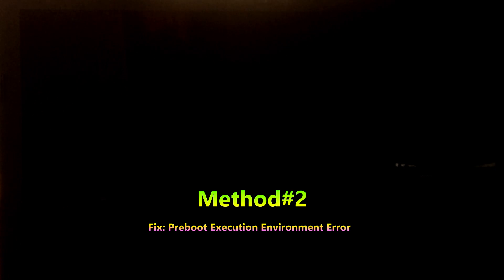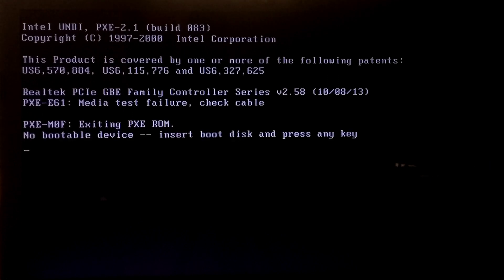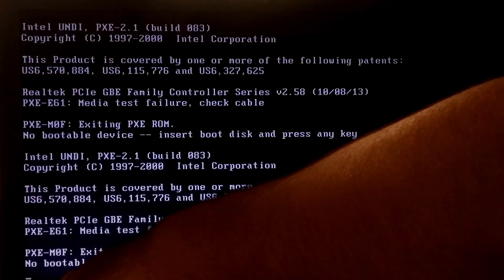If the issue is caused by the connection between the motherboard and the hard drive, then the pre-boot execution environment won't be able to communicate with the hard drive. To fix the problem, follow these steps. First, make sure that the laptop has no electrical power and is cool and stable.